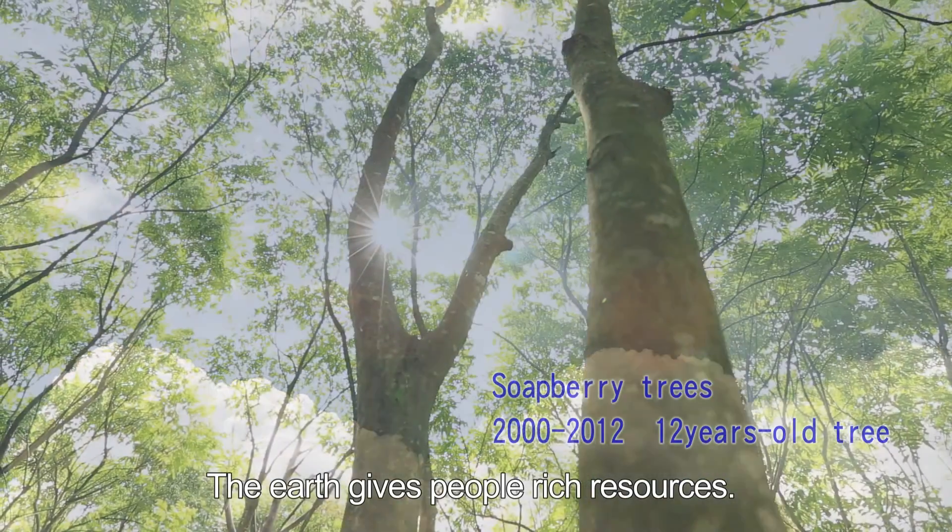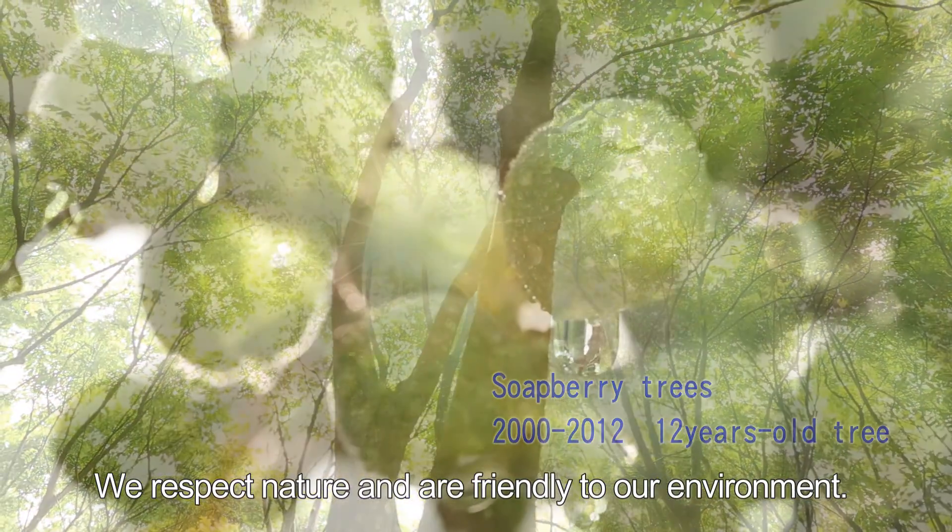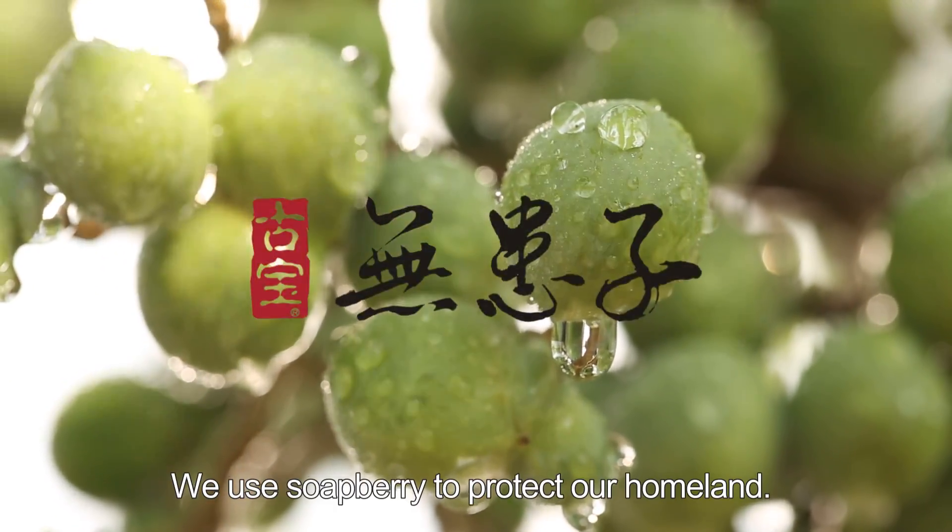The earth gives people rich resources. We respect nature and are friendly to our environment. We use soapberry to protect our homeland.